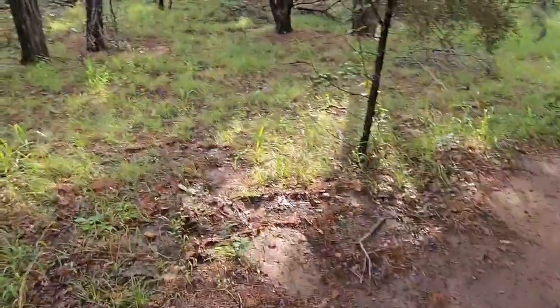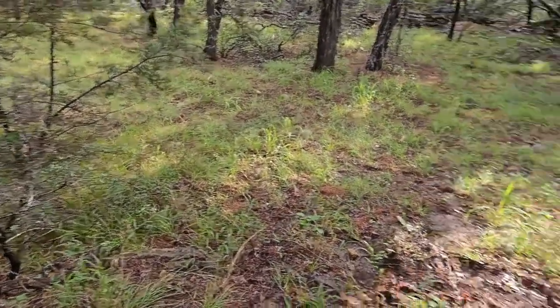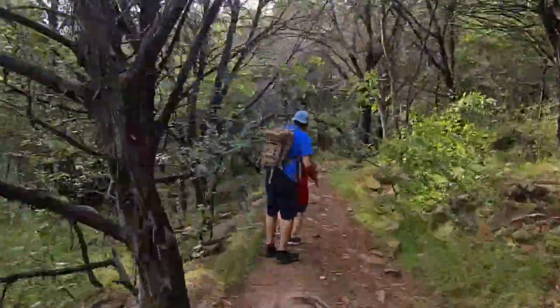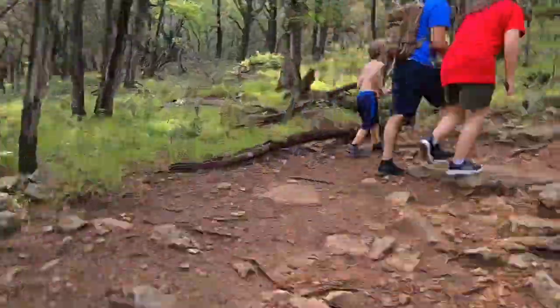Small snake scare — apparently it just slithered across the trail, but we're all safe. Remember, be safe. This part of the trail is definitely a little more challenging as you get to the top, but it's super worth it.